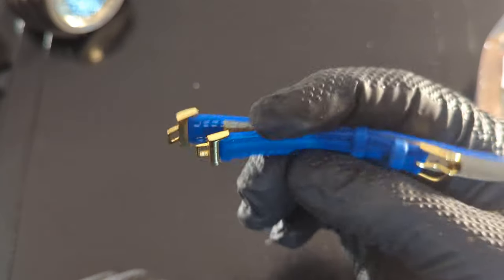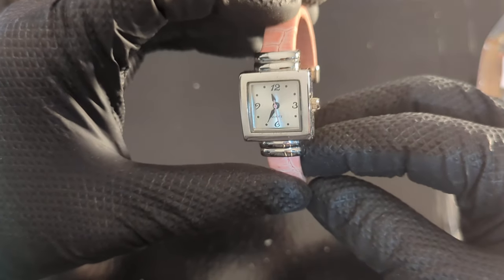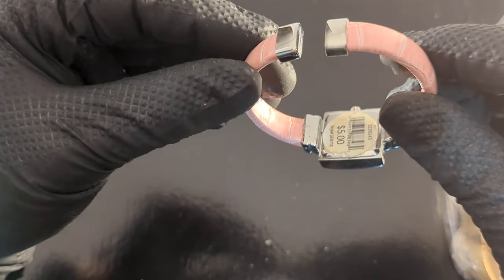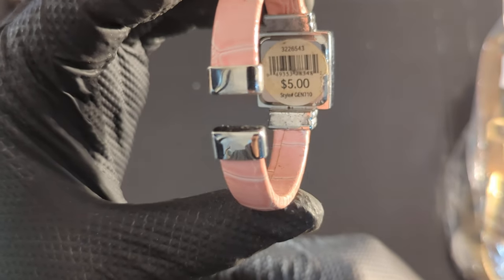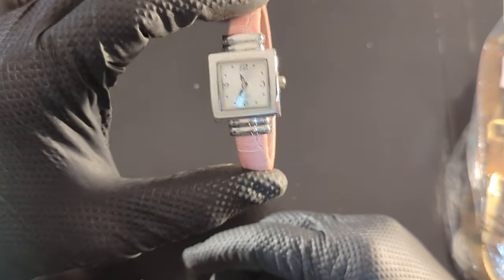I'm starting to see a pattern here - there's another one with the ends on it. There's got to be something in here that has all these watch ends. Here's another one of these click bracelet ones - that actually looks to be in pretty decent shape. Five dollars, gents - five dollars. I can definitely believe that would be five dollars.